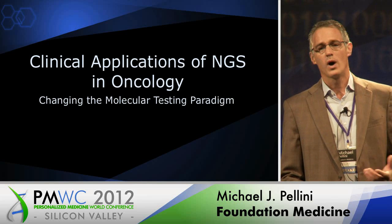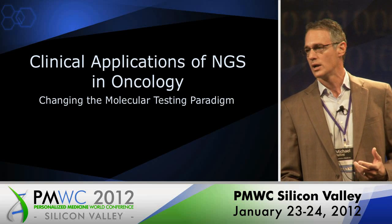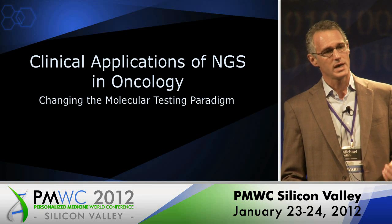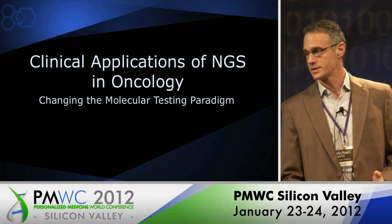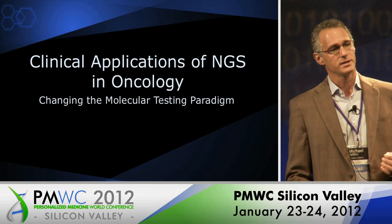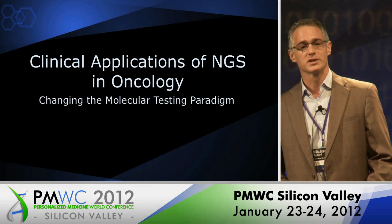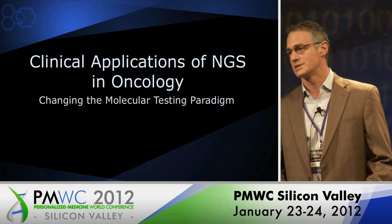I'll also talk about why next-gen sequencing — why do we care so much about next-gen? You heard it from others earlier. Why are we so focused on next-gen sequencing today in the arena of cancer diagnostics? And then finally, which gives me a lot of pleasure to talk about, that is the data that we are generating as a company. Six months ago I was really not in that position because we didn't have a lot of clinical data, but this is stuff that we're actually doing today.